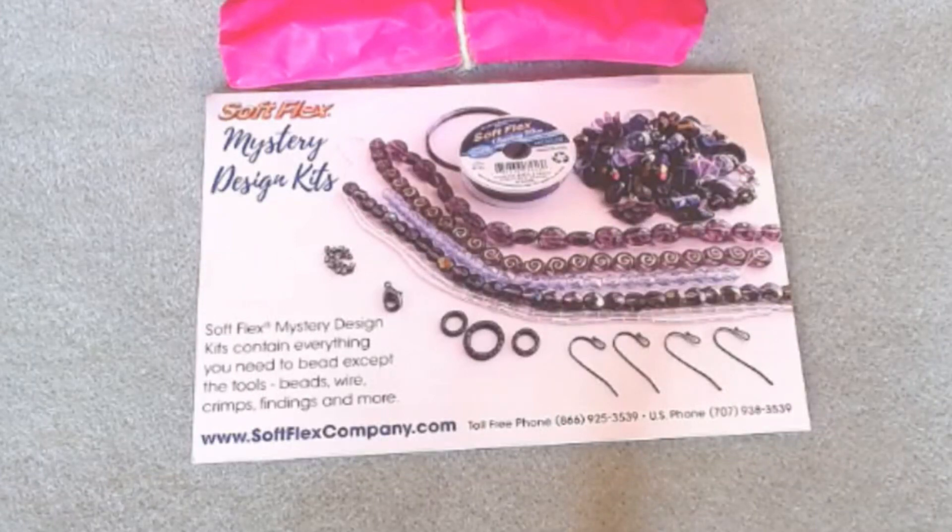Hello everyone, it's Melissa and welcome back to my channel. On today's video we will be doing an unboxing for the brand new mystery design kit for Softlex Company. Their new kit is called Exotic Blooms. It is the last Wednesday of the month, which means it is kit day — such a fun day. We get to unbox the new kit and all the goodies and then start posting our designs in the Facebook group. So let's go ahead and dive in and see what this kit has.